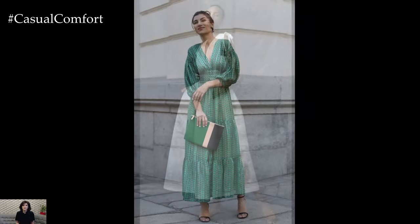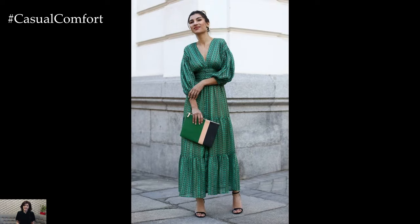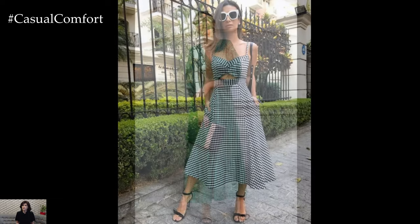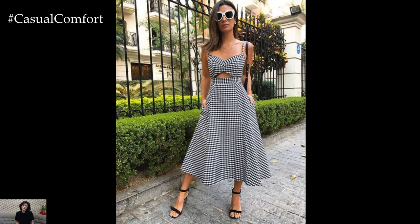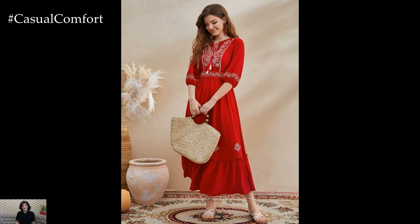For those who prefer a more tailored look, shirt dresses are an excellent choice. With their crisp collars and button-down fronts, they offer a polished yet relaxed vibe. Opt for breathable fabrics like linen or chambray to stay cool and comfortable.